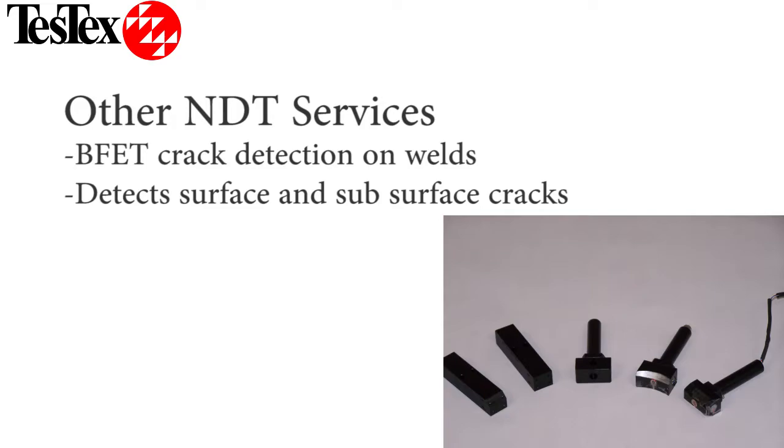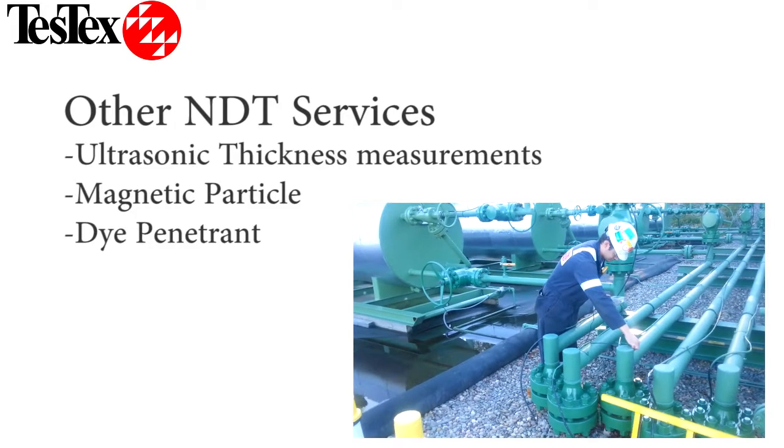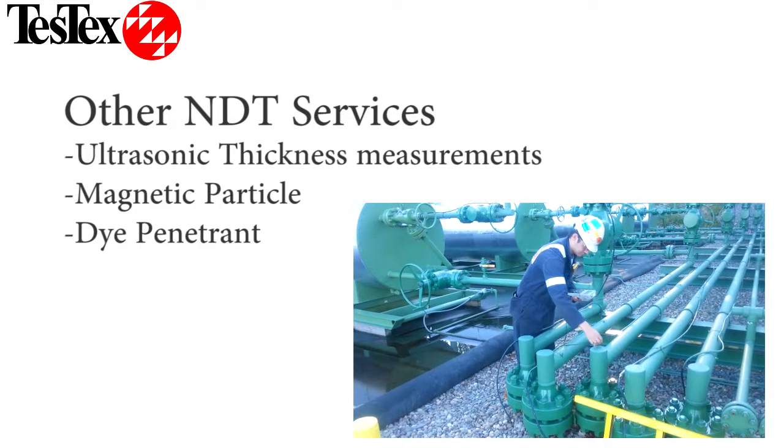For weld inspections, TestX has developed our balanced field electromagnetic technique scanners, which can detect surface and subsurface cracking. We also employ traditional NDT methods including UT spot checks, MAG particle, and dye penetrant for flaw detection.